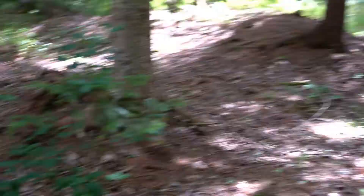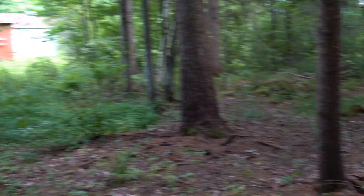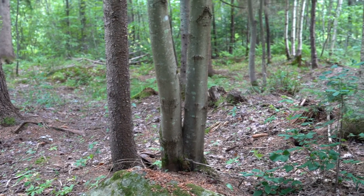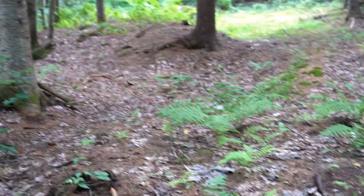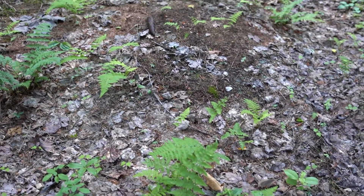All right, so we're outside at the exact same location. This is the tree that I used as a marker, so the boxers should be right here.